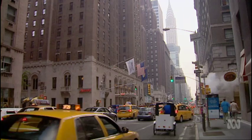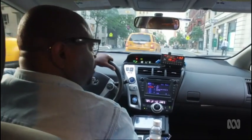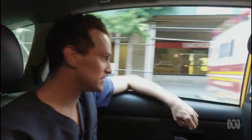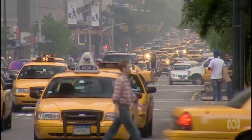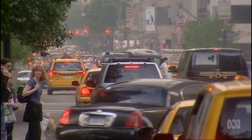It's rush hour madness in the Big Apple. Dr. Tom Oxley, an Australian neurologist in New York, has managed to snare a cab. But he's got a lot more to be proud of than that.